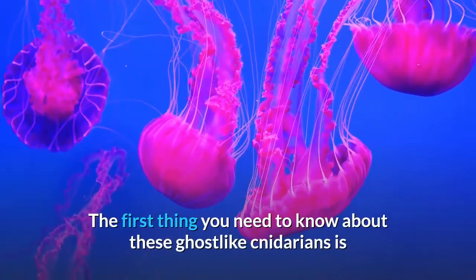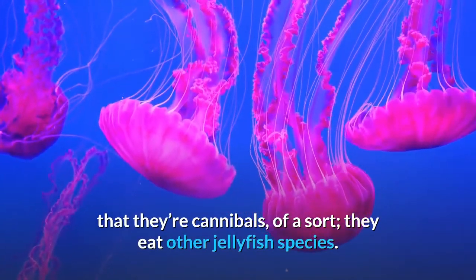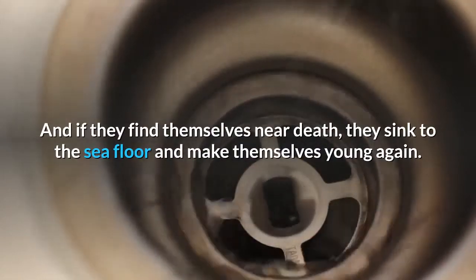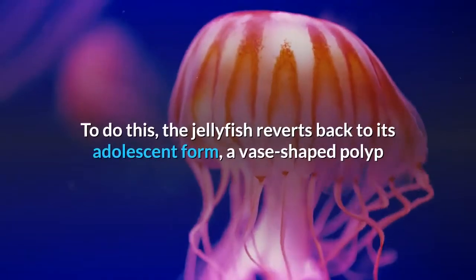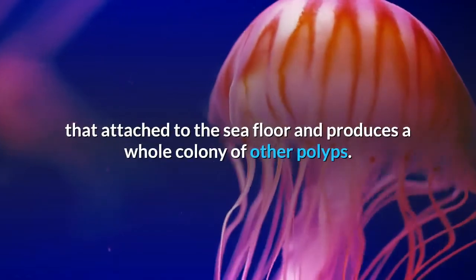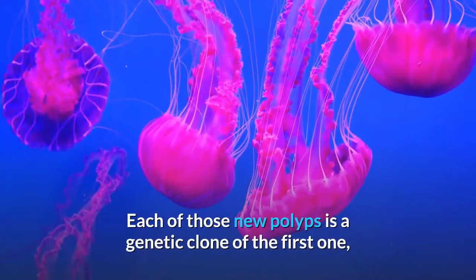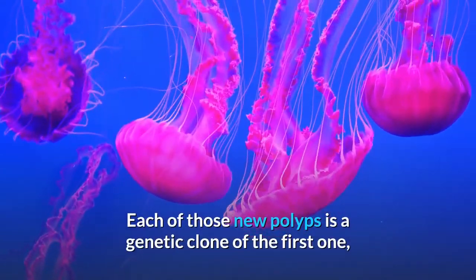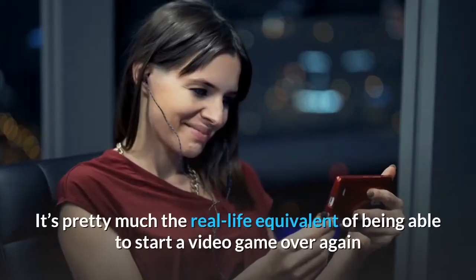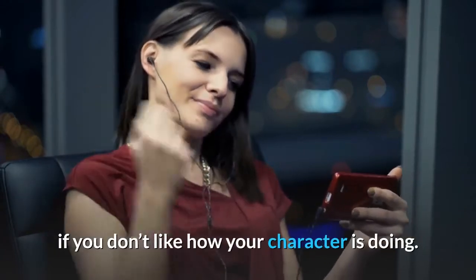The first thing you need to know about these ghost-like cnidarians is that they're cannibals, of a sort — they eat other jellyfish species. And if they find themselves near death, they sink to the sea floor and make themselves young again. To do this, the jellyfish reverts back to its adolescent form, a vase-shaped polyp that attaches to the sea floor and produces a whole colony of other polyps. Each of those new polyps is a genetic clone of the first one, and they swim off into the ocean as new jellyfish clones. It's pretty much the real-life equivalent of being able to start a video game over again if you don't like how your character is doing.